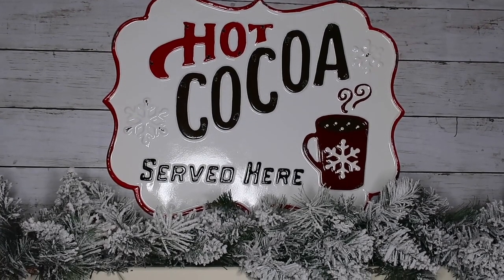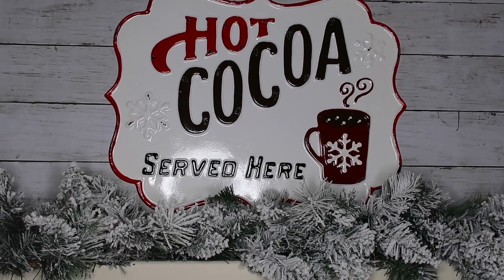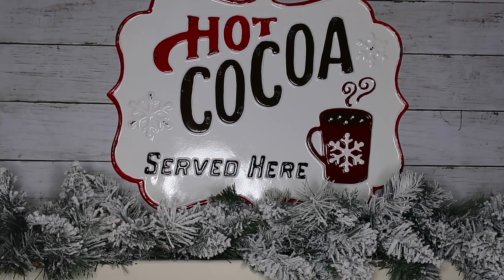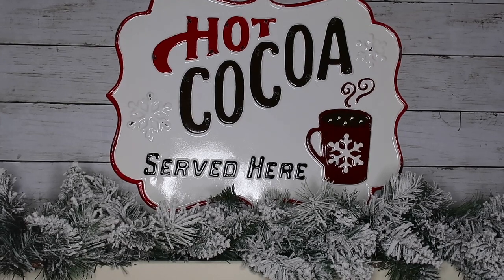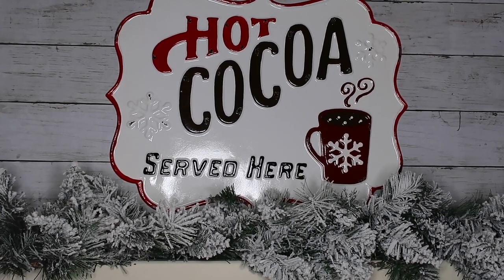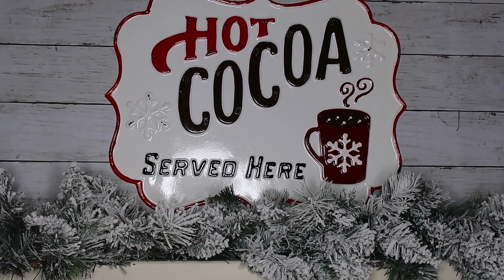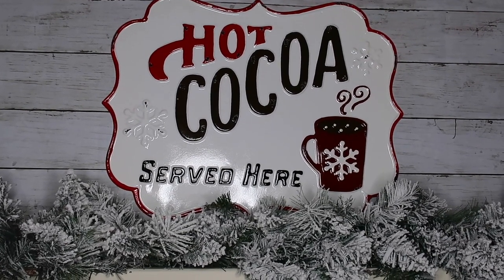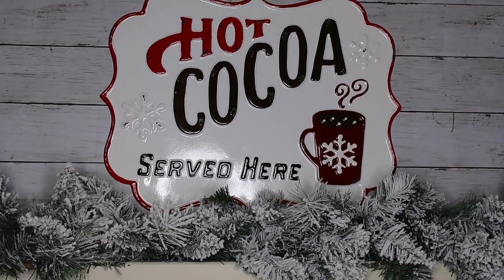Up above my bench I have this 'Hot Cocoa Served Here' sign — I'll link it below. It was released this year from The Reclaimed Farmhouse, and they do have Sezzle — this isn't sponsored, I'm just mentioning that they break it up into about four payments so you don't have to pay all at once. I absolutely love this sign and I used those little sticky things to put it on the wall — super easy.